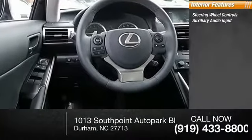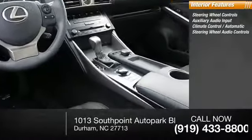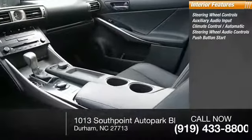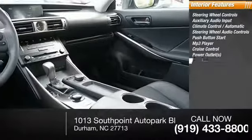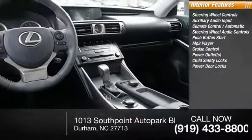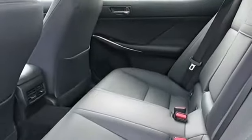Inside you'll find steering wheel controls, auxiliary audio input, climate control, automatic steering wheel audio controls, push-button start, MP3 player, cruise control, power outlets, child safety locks, and power door locks. This beauty is sure to make you the talk of the neighborhood, so call or drop in for a test drive today.